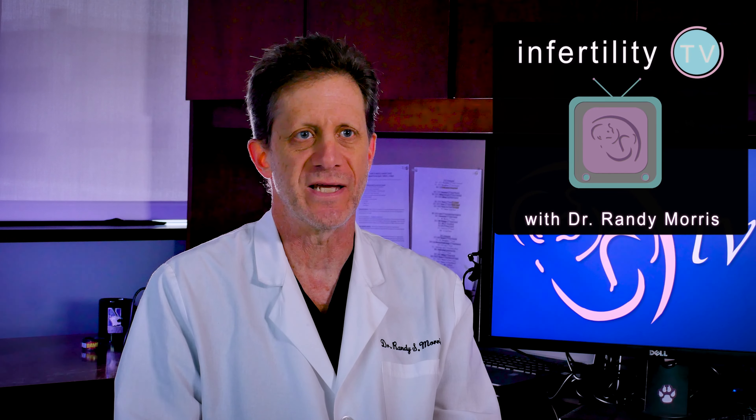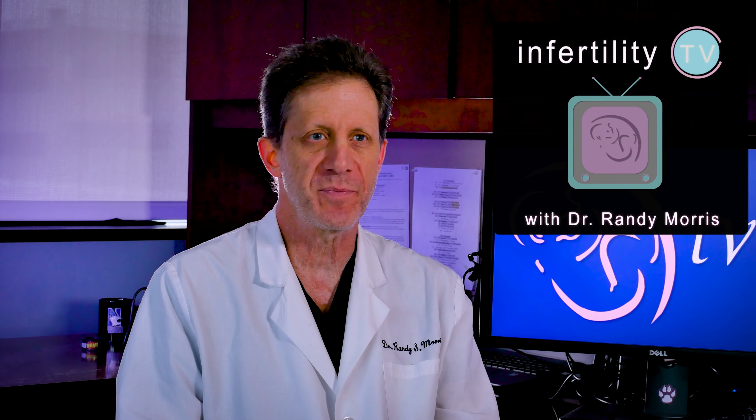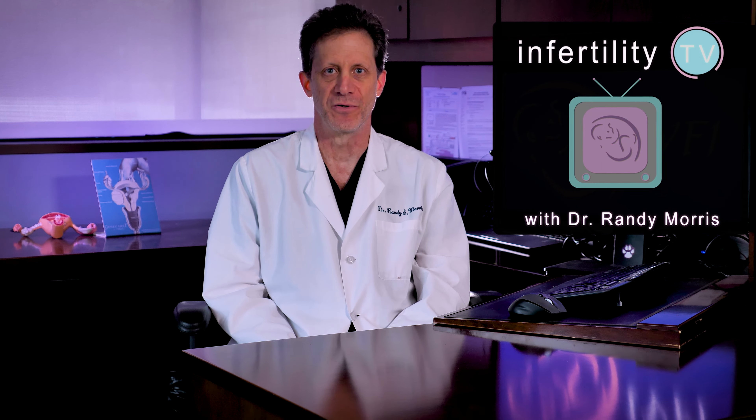I get a lot of questions from patients who have low sperm counts or poor sperm motility asking if they should use IUI or IVF to become pregnant. There are a couple of criteria that you can use to help make that decision. Stay tuned.